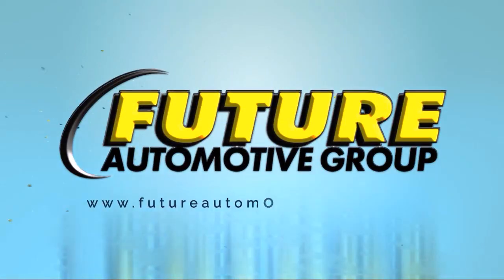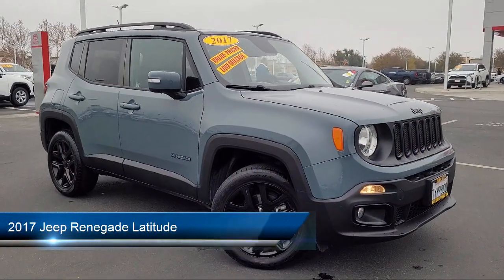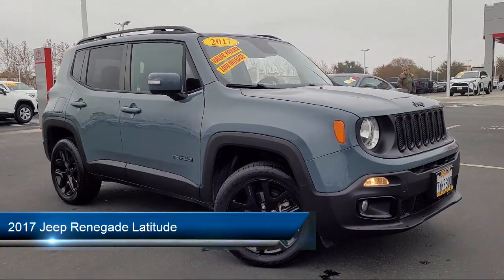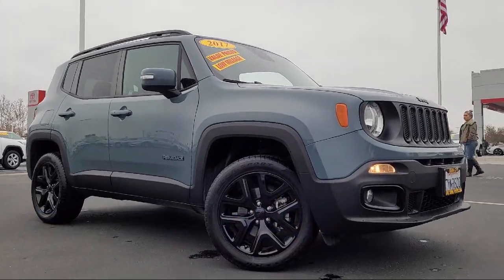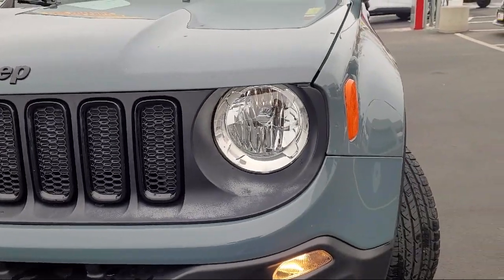For three generations, the Future Automotive Group has been Northern California's premier automotive dealer group. Here's another example of a great vehicle from our giant selection of pre-owned cars and trucks, and it comes equipped with folding split rear seat,